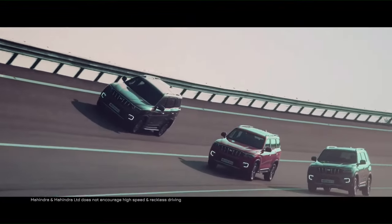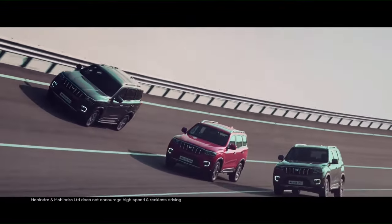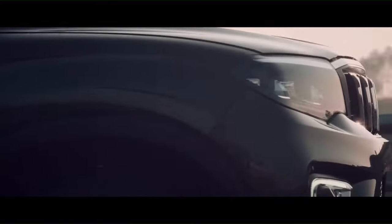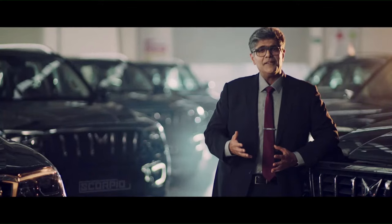We have taken our iconic brand to a whole new level to make it a true urban SUV. Built from the ground up, everything about the Scorpio N is new. Sophisticated, yet tough. High-tech, yet robust. Modern, yet retaining the authentic DNA. That's why the name Scorpio N.